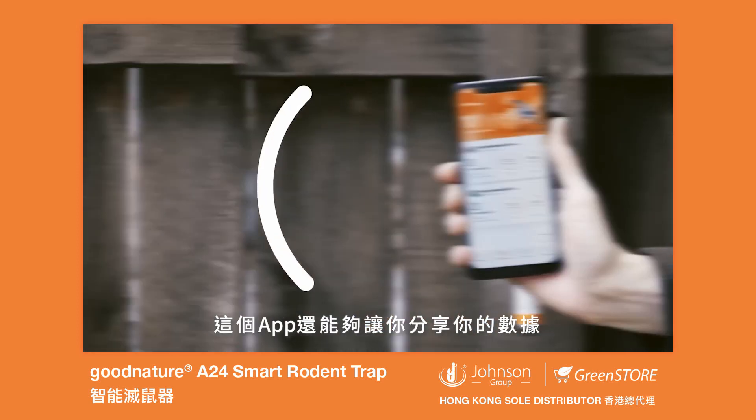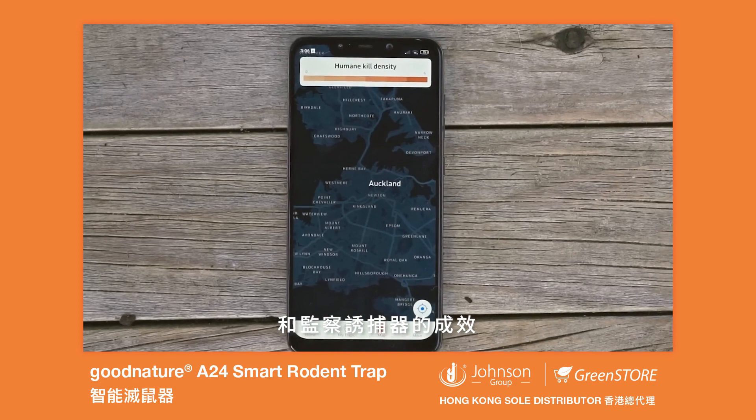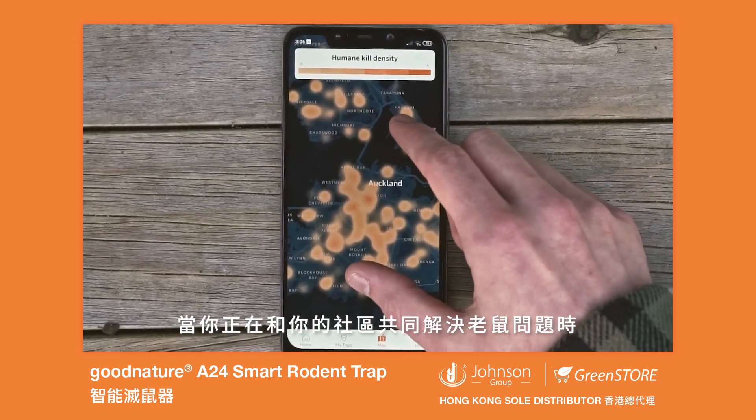The Chirp app lets you share your trap, which means others can help you maintain it and monitor your success too. Perfect if you're working with your community to solve a pest problem together.